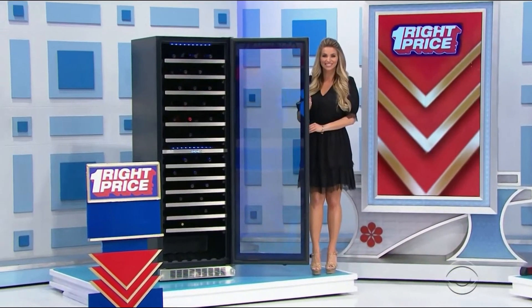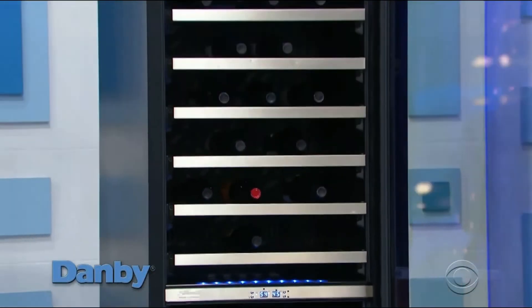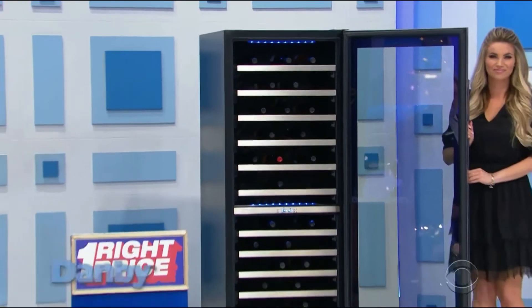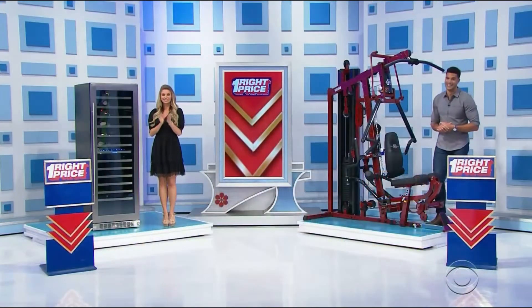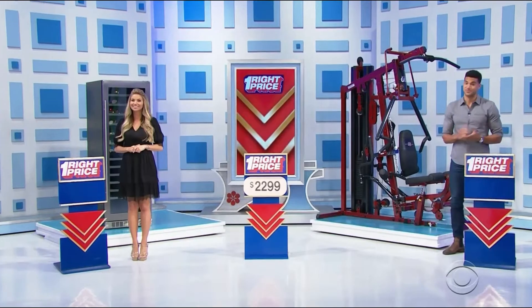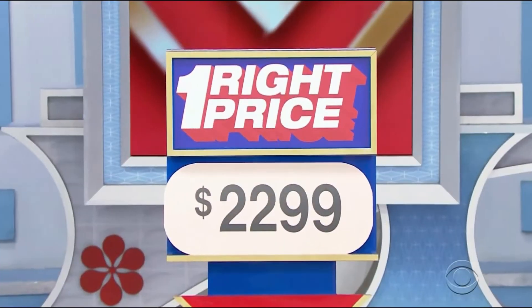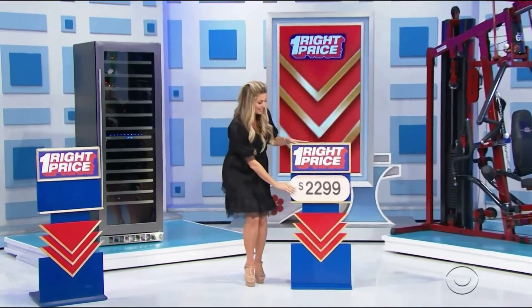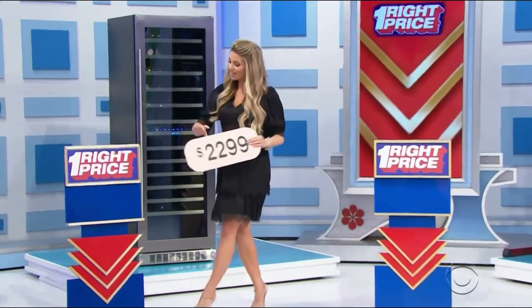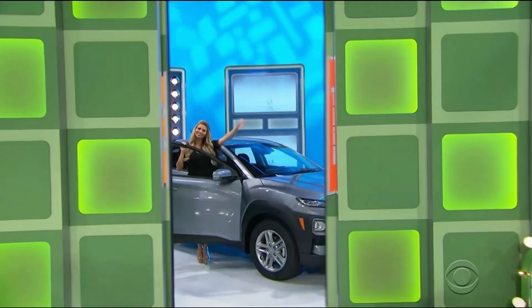First, with a 14 cubic foot capacity, this dual zone wine cellar holds up to 129 bottles from Danby. And second, this home gym. The price is $2,002.99 — is that the price of the wine fridge? She's gonna go with the wine fridge — $2,002.99. Yeah! Your brand new prize!